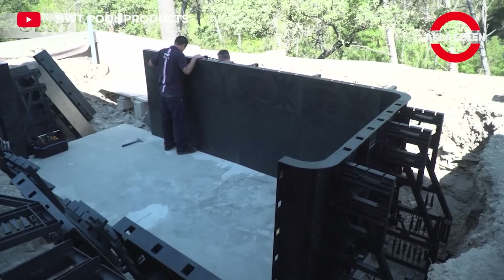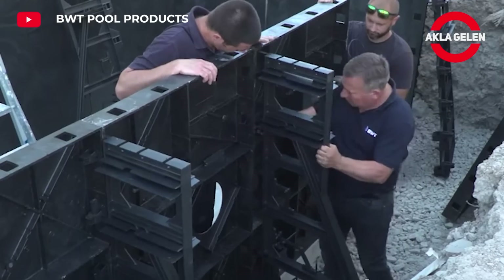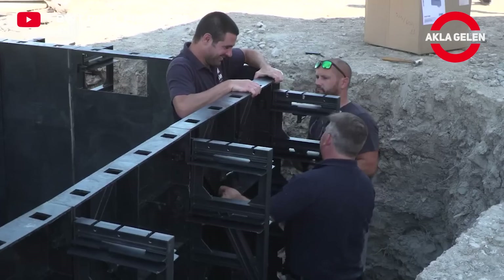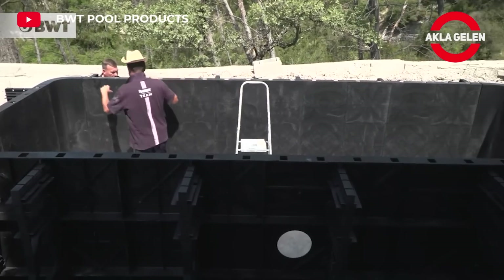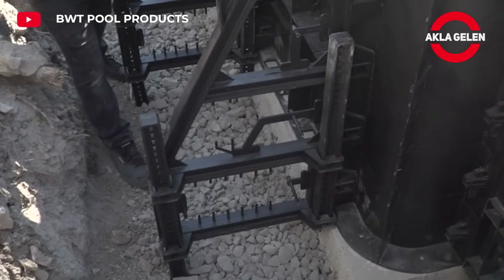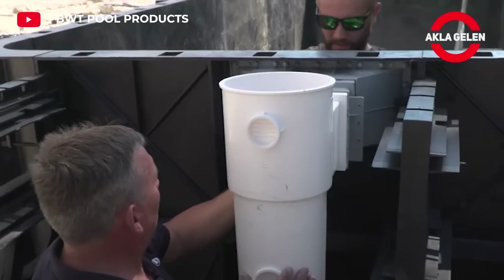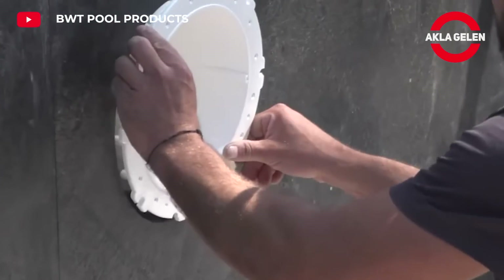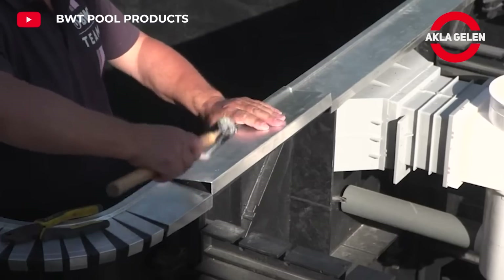This system offers a special swimming pool experience for your garden with its fast installation, economy, and stylish design. Manufactured in France, these kits combine the aesthetics of traditional pools with a modern touch. Thanks to its modular structure, installation can be done in a short time.